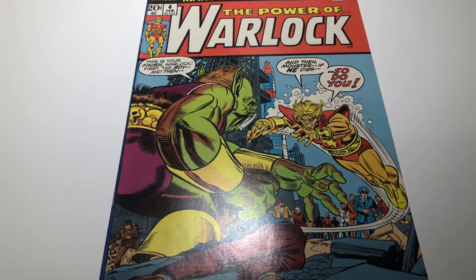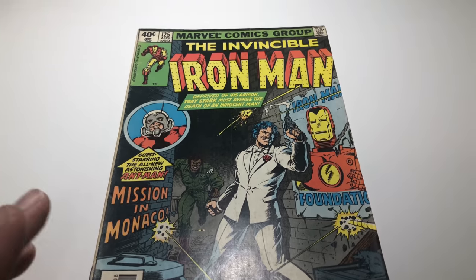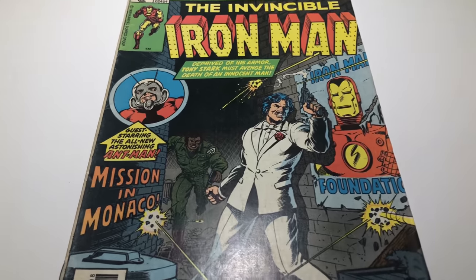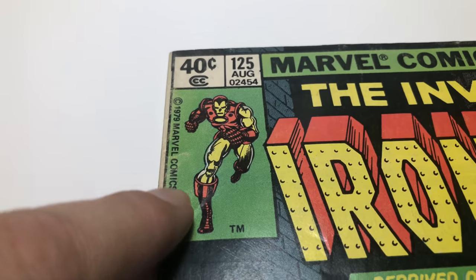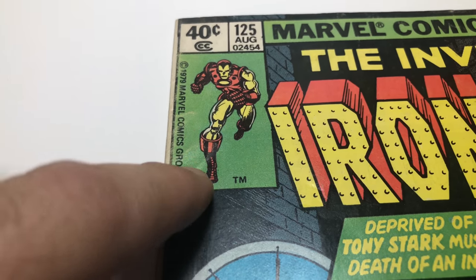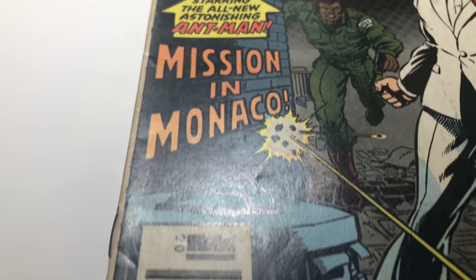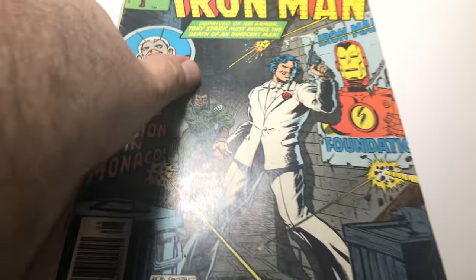So we're coming to my last one — next up we have Iron Man number 125. I think it's the third appearance of Ant-Man. It's part of the whole alcohol series with Tony Stark — it's a key book. This one has a little bit more wear. There's some creases, some dings. The spine is kind of dingy, some little things. It folds up a little bit — it's a reader copy for sure, but it is a key.